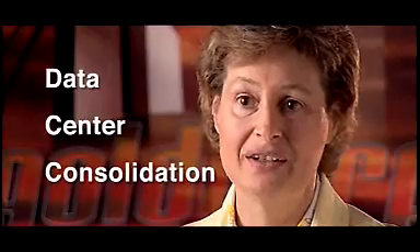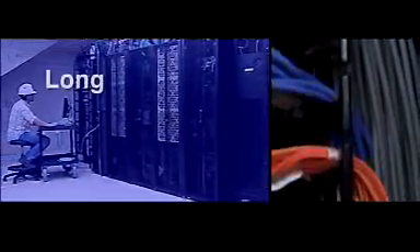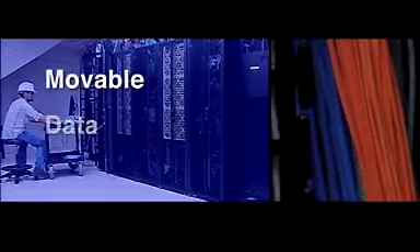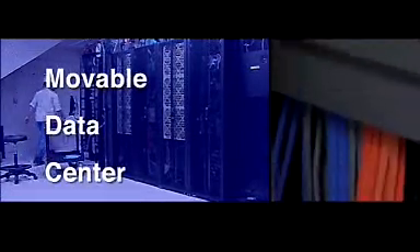We had four data centers spread out across different buildings, so we definitely needed to consolidate. Initially we looked at the traditional layout of a data center, but as time became a restriction, we wanted something longer term and also something movable, because the future mine might not be where we were going to build the data center.